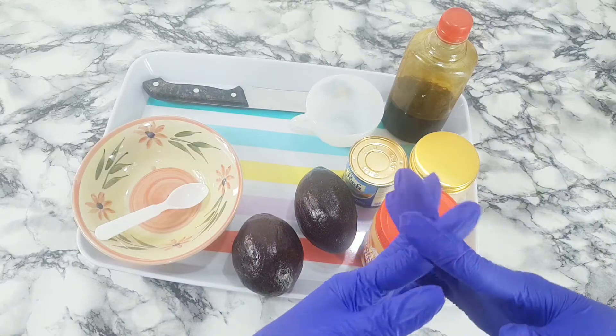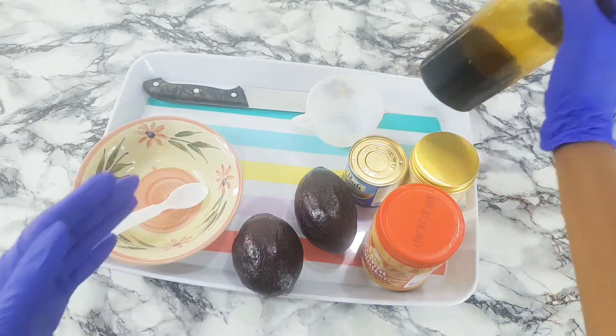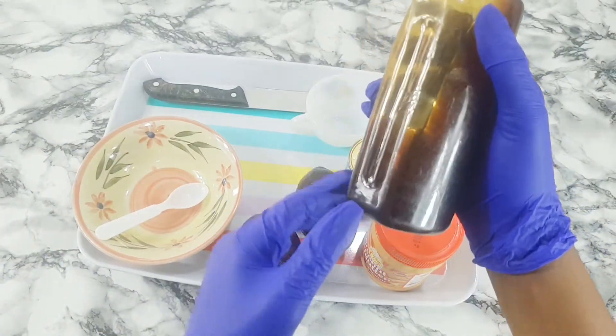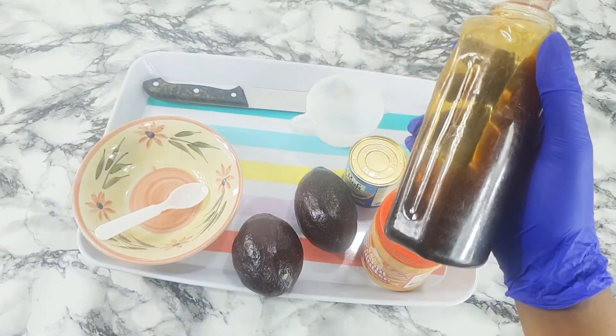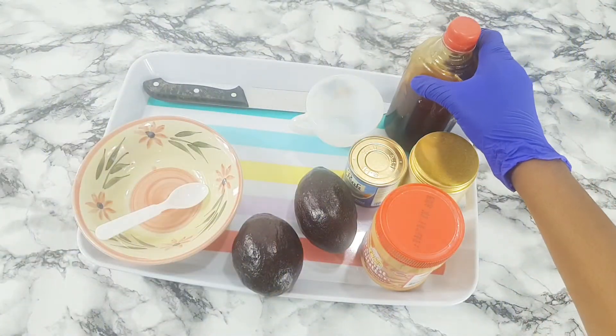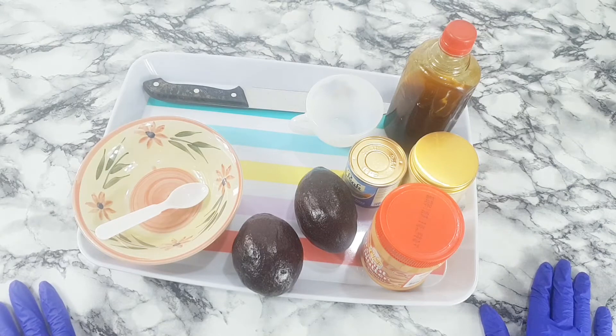The last but not the least is honey. Honey is a great source of nutrients, so we are adding it to this recipe. Let's begin!